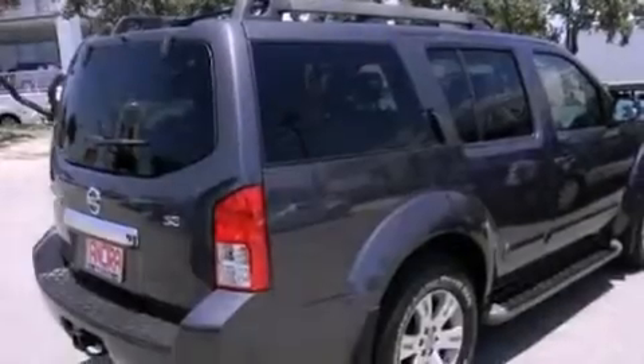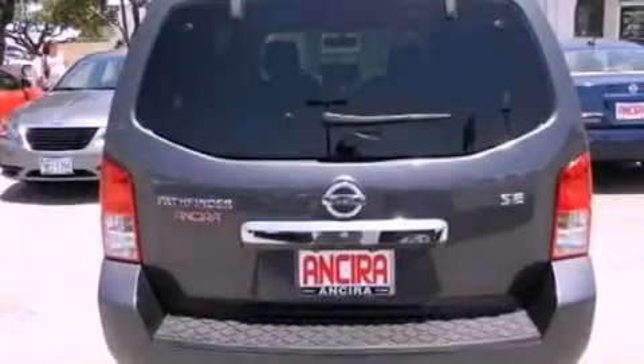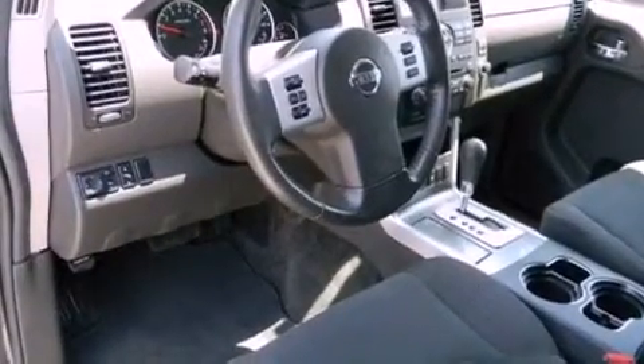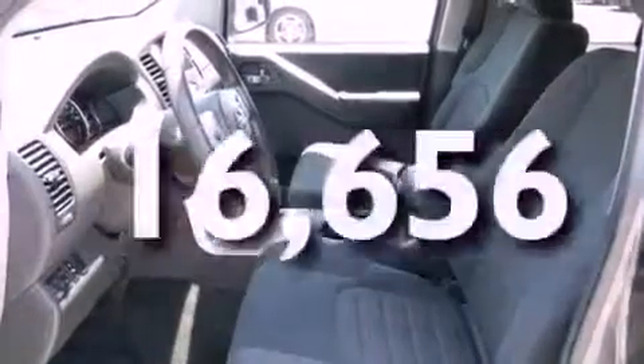Features include air conditioning with automatic climate control, cruise control, full-power accessories, front fog lights, traction control, an anti-lock braking system, and side curtain airbags. This vehicle has less than 17,000 miles.